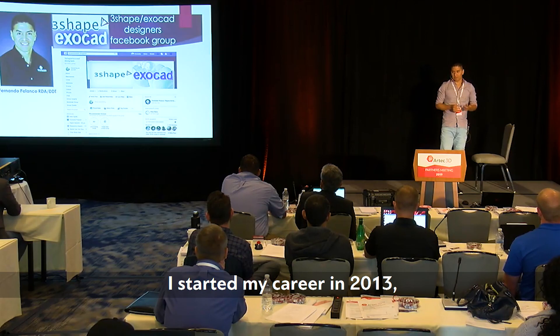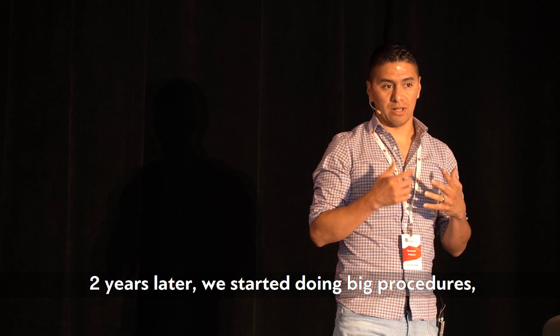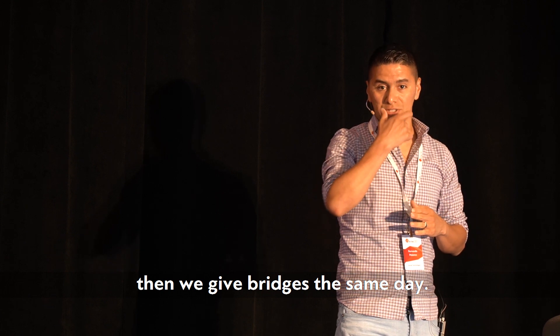I started my career in 2013, and then two years later we started doing big procedures — like when patients come in, the dentist places implants and we give them bridges the same day.